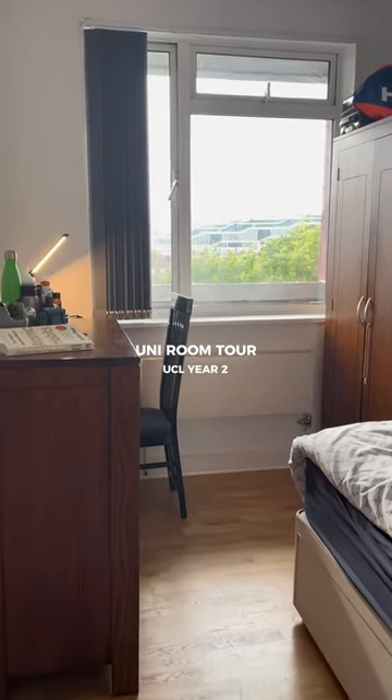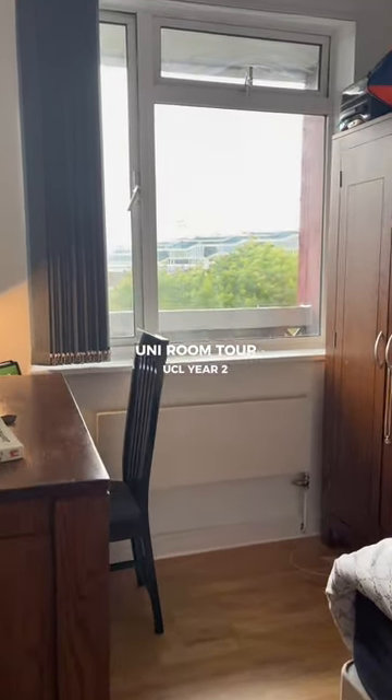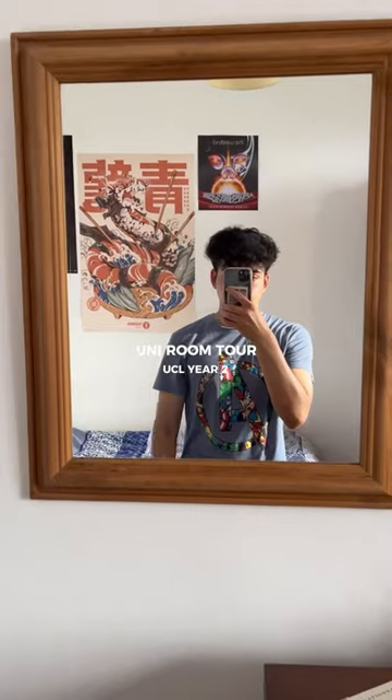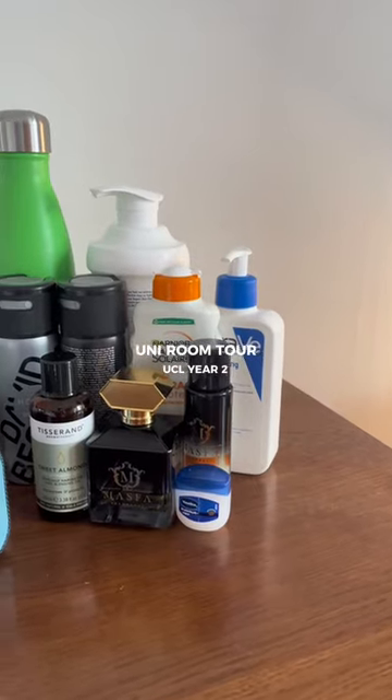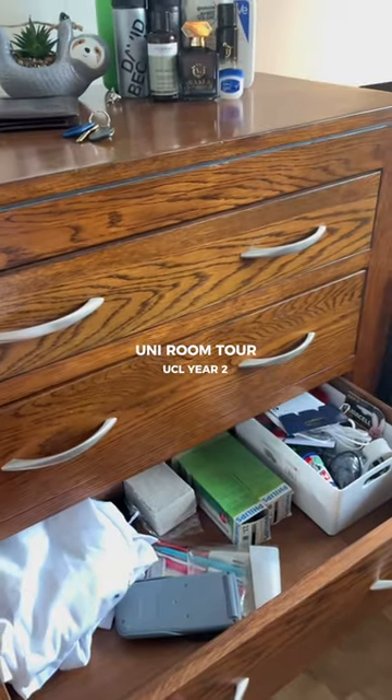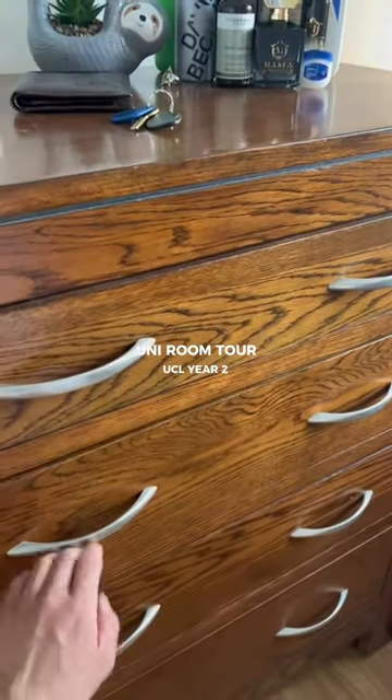Here is my uni room tour. Just a reminder, this is my room in a flat that I'm sharing with my friends, and not in accommodation. To start with, here is my chest of drawers, and next to that is my mirror. On top of it is all of my stuff that I need every day — self-care, skincare, perfumes, deodorants, all of that. And inside I've just got random stuff: stationery, medication, gym bag, everything.